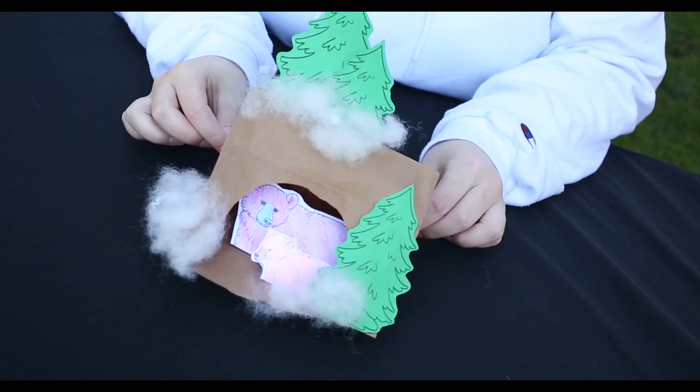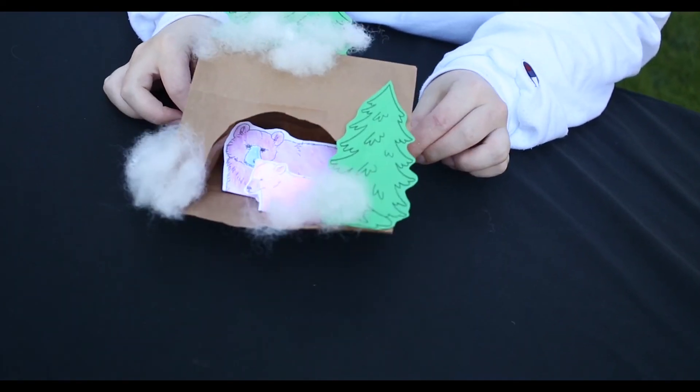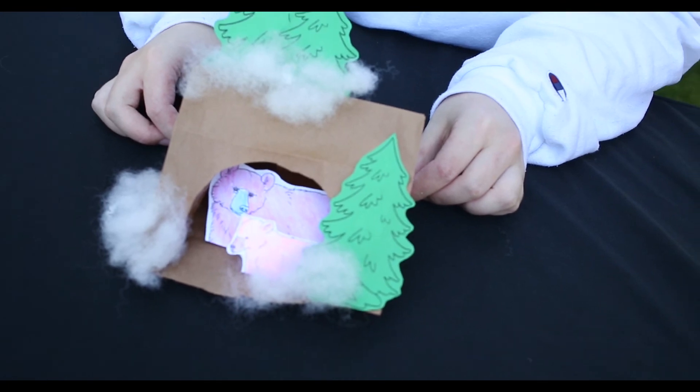And you're done! Now your bears have a lovely den to stay in through the winter. Thank you for joining us for this week's Crafts from the Park.